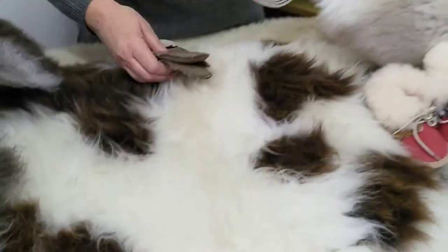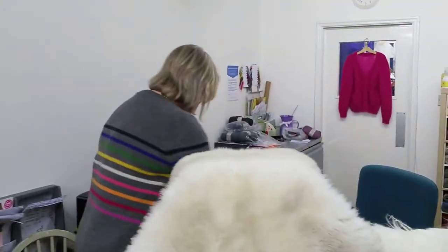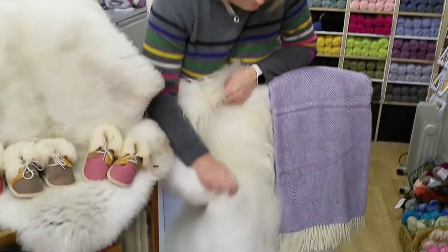We'll talk about our sheepskins next. We have a variety — two sorts. There are the Icelandics, like this one here, which is a huge sheepskin, Polish manufactured and absolutely beautiful. Those are £99.